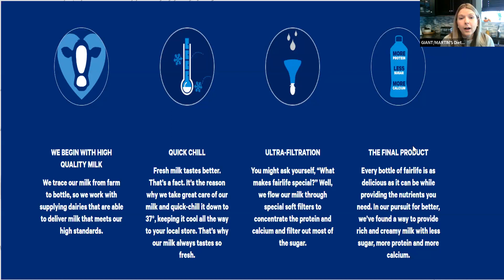Every bottle of Fairlife is as delicious as it can be while providing the nutrients you need. Through ultra-filtration, they're not losing calcium — they're actually making it more concentrated, giving you a really nutrient-dense milk. And it's also lactose-free. If you're lactose intolerant and can't drink regular milk, the Fairlife process — and what we see in Core Power — makes this a lactose-free product that is safe for those with lactose intolerance to consume.